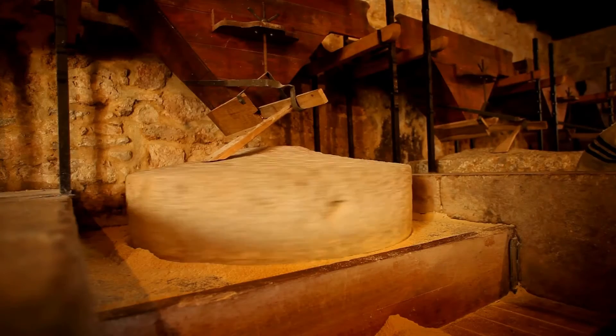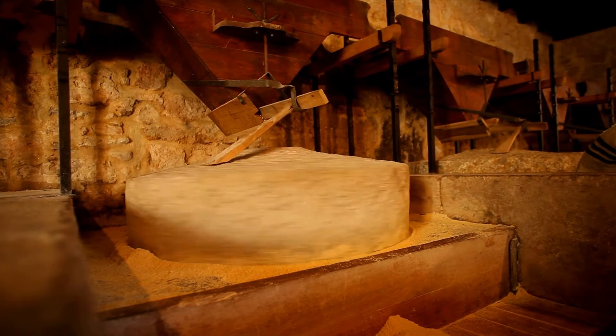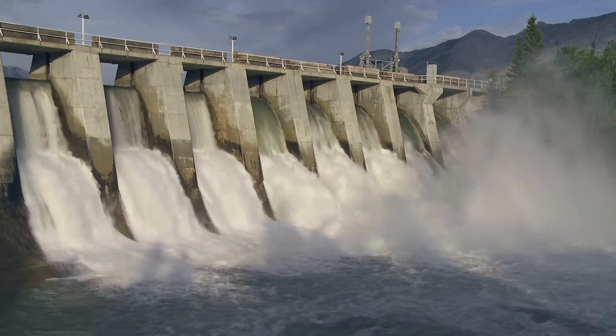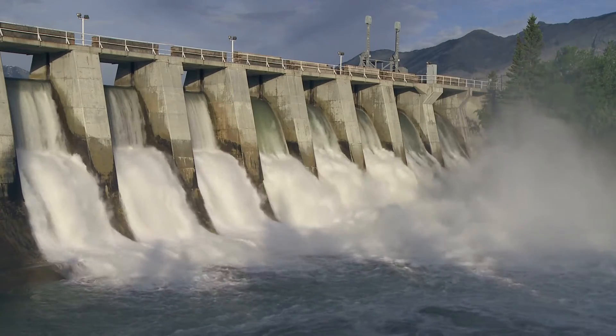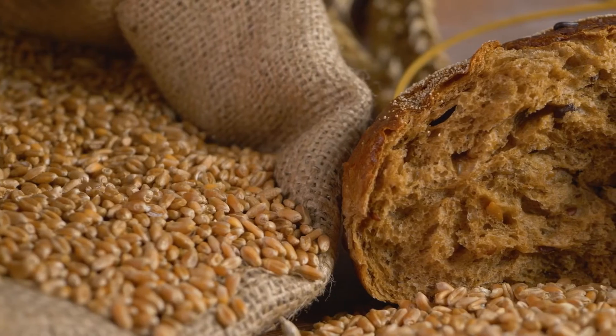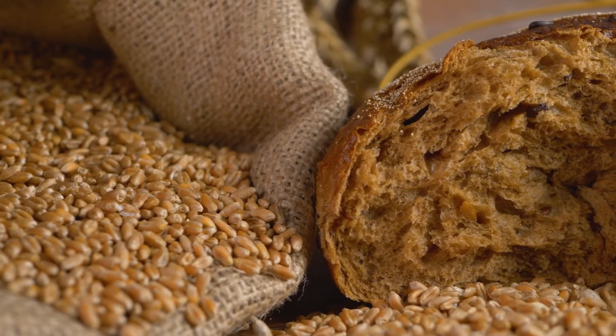Work Output. The waterwheel's mechanical energy can be used to grind grain, saw wood, pump water, or generate electricity in modern hydroelectric power plants, or perform other tasks depending on its specific application.